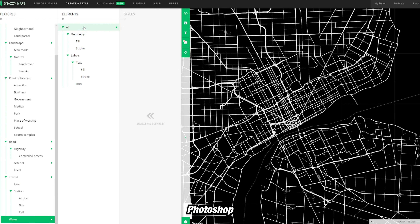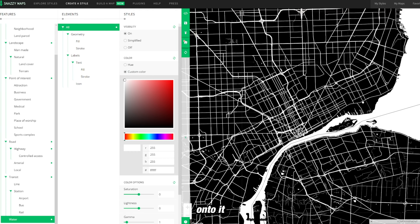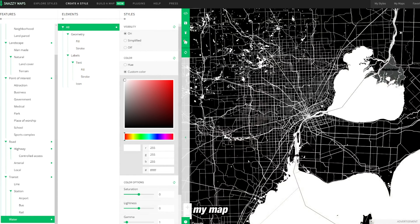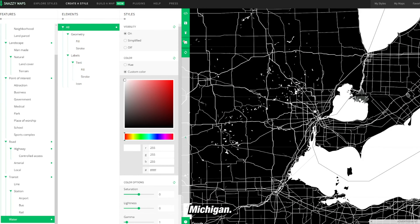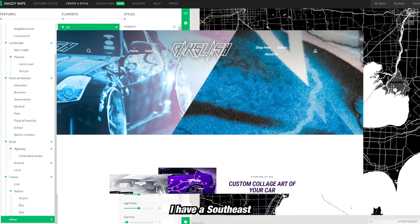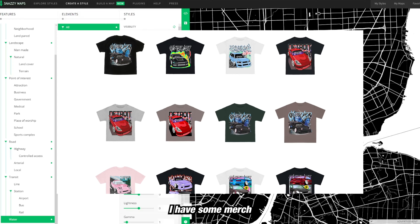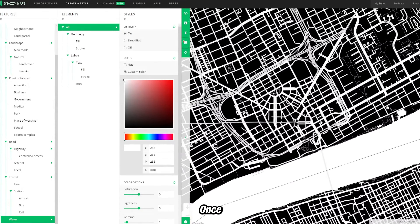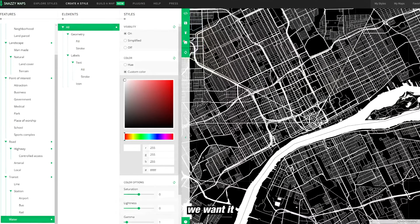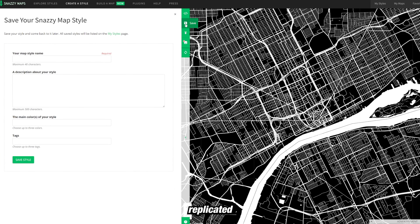Later on we can take it into Photoshop and change it up even more, or add our own labels if we'd like. I'm doing my map based on Detroit because I'm based in Southeast Michigan. Once we have our template the way we want it, we press 'Save' and save it as our own template. Now it can be replicated onto other images in the future.